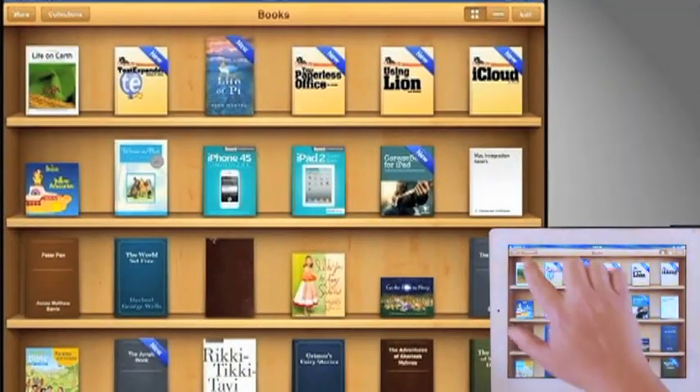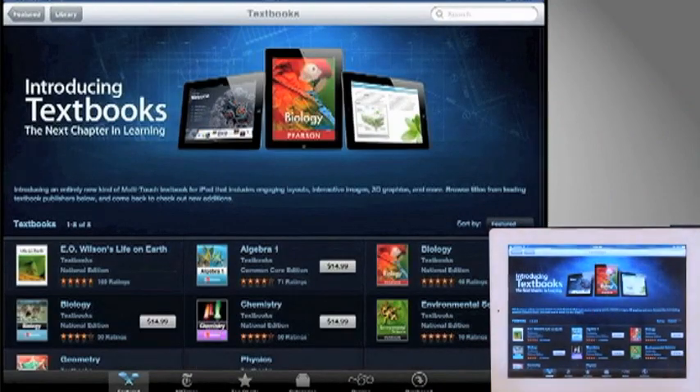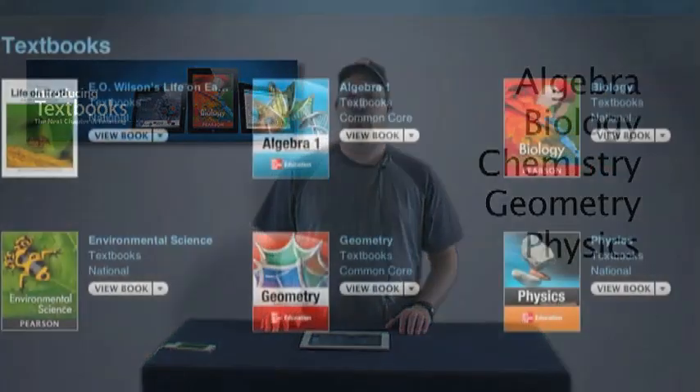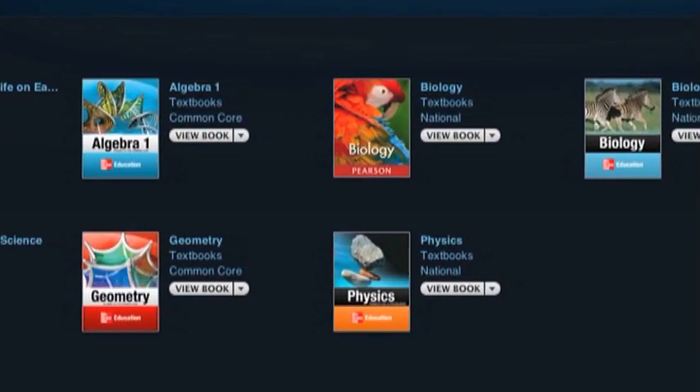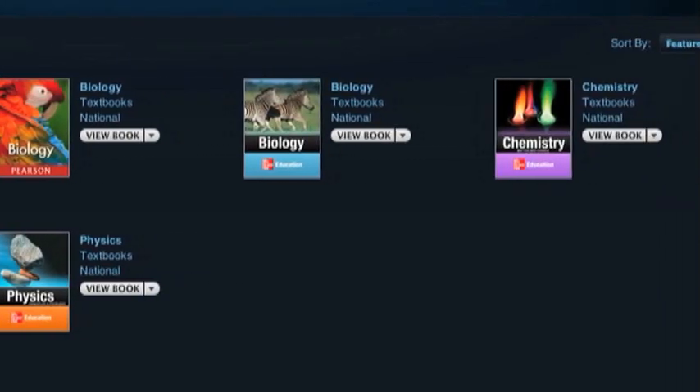Download the free iBooks 2 app and enter the iBooks store to see the new textbook section and the new textbook offerings across a range of subjects, including algebra, biology, chemistry, geometry and physics. You can browse through the growing selection of available textbooks and even before buying, you can download a sample of the items that interest you.